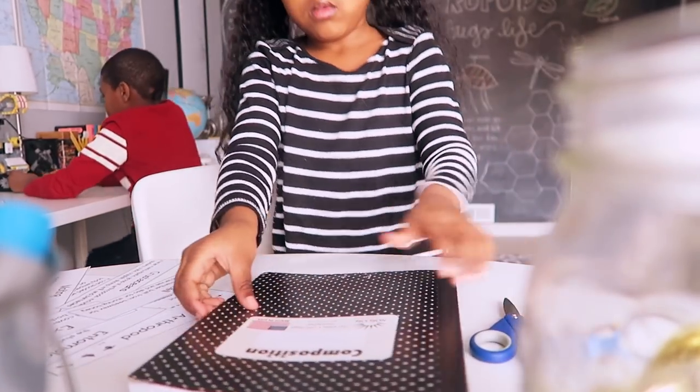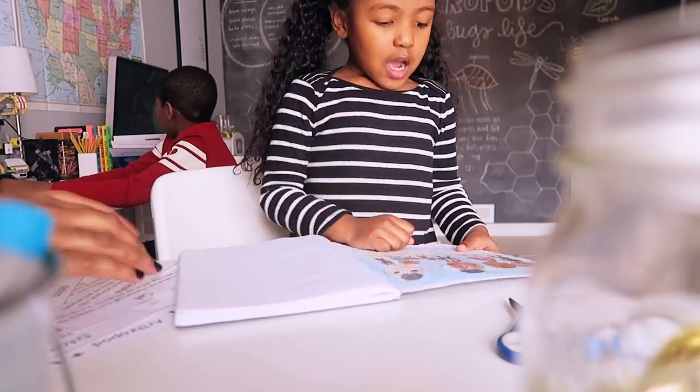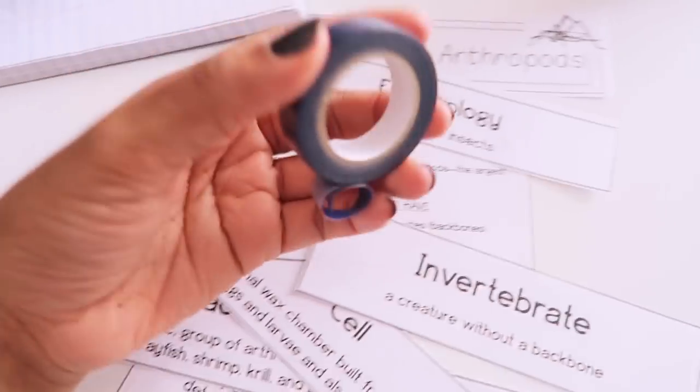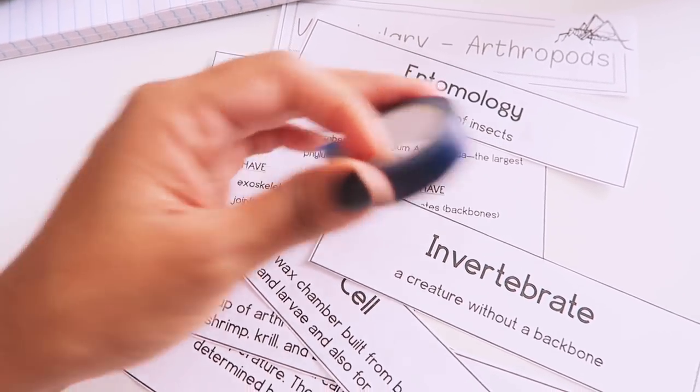After devotions, I moved on to vocabulary work. I had all the cards cut out and just took my washi tape to put a piece right at the top of each one and get them up on the board.